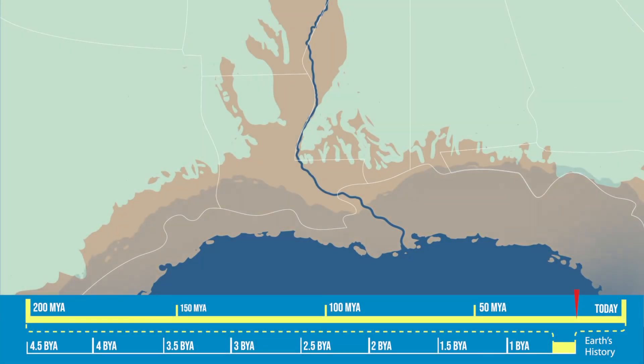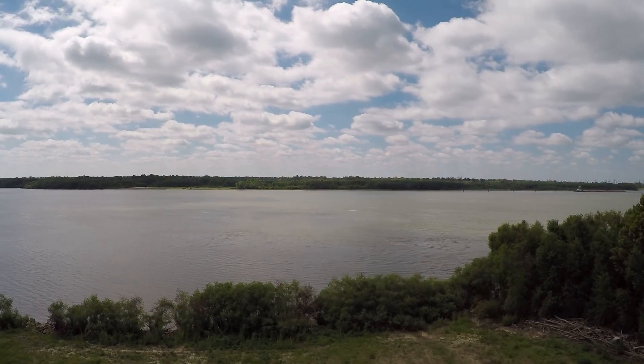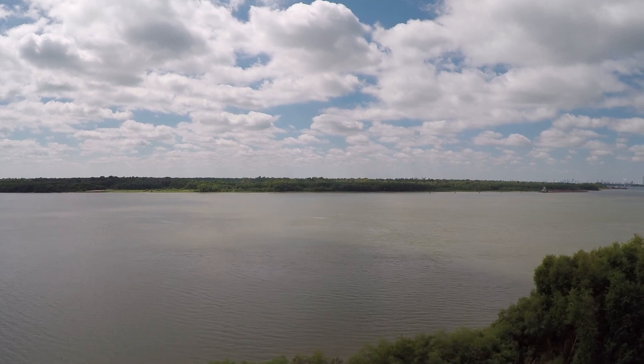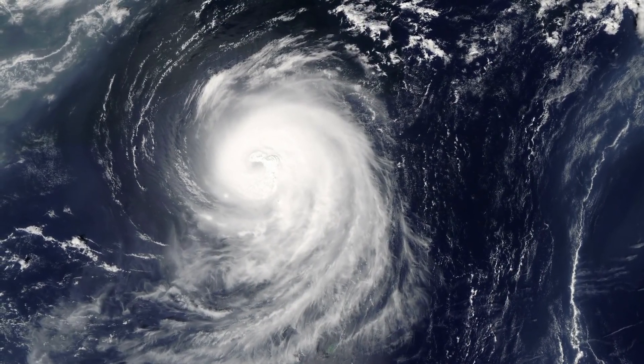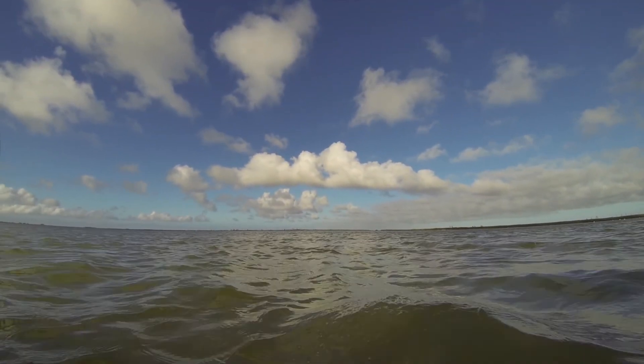Many of the processes that gave birth to the Gulf and built the foundation for today's river delta are still at work. Ever more sand, silt and clay, deposited by the Mississippi at its mouth, has been shaped and shaped again by powerful floods and storms, and by the relentless movement of the river's currents and twisting channels.